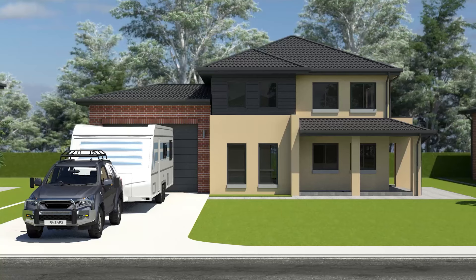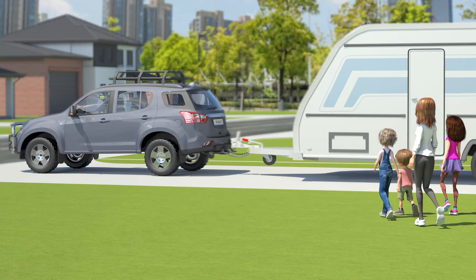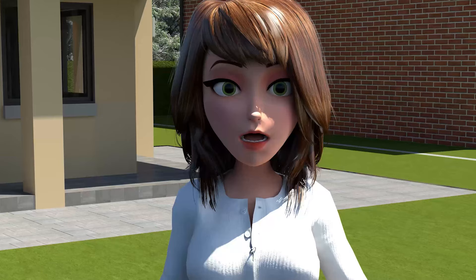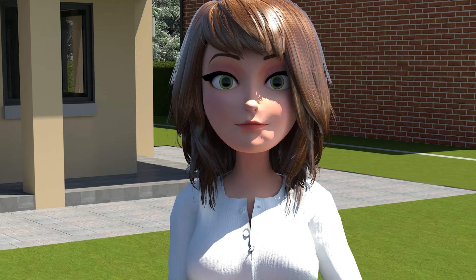It's the school holidays and Mr and Mrs Jones are taking the kids out in the caravan to go explore Australia. However, before they leave... 'Oh, come on now. We already know about correct weights and weight distribution, caravan sway and how to safely overtake. We've got this.'